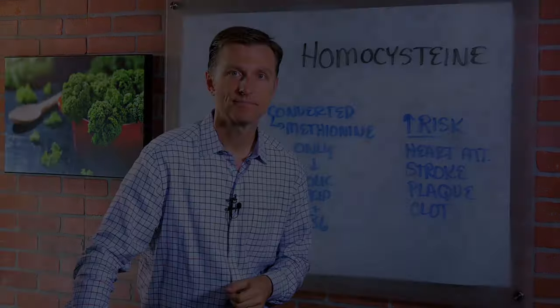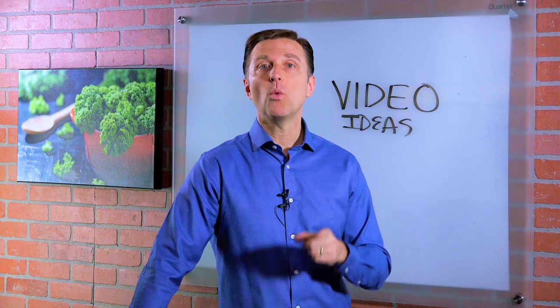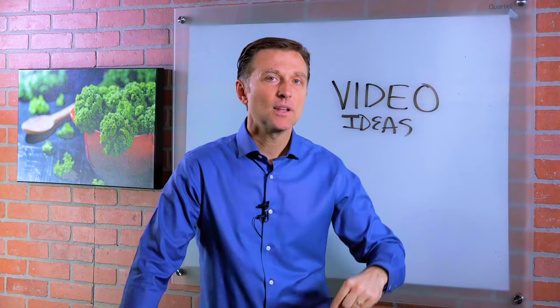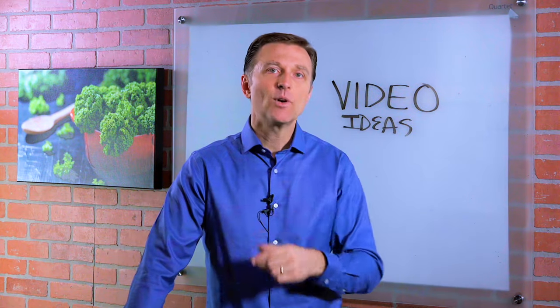All right, I'll see you later. So I want to know what you're interested in as far as a future video — click the link down below and share some ideas, I want to hear.